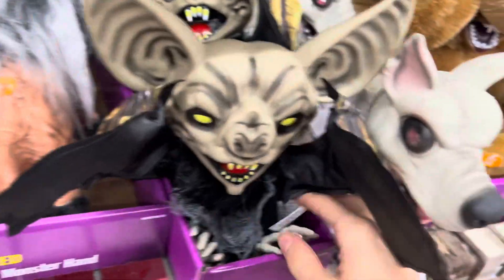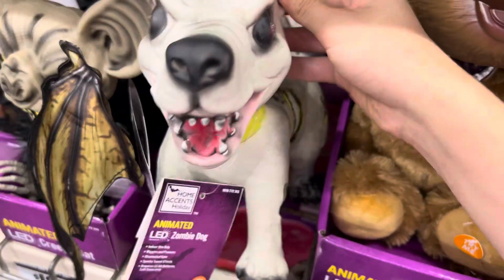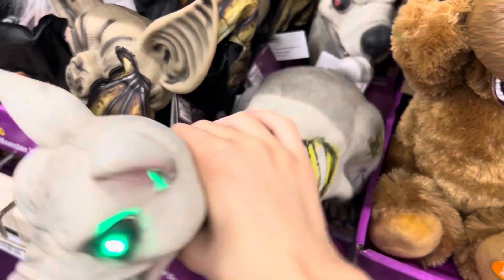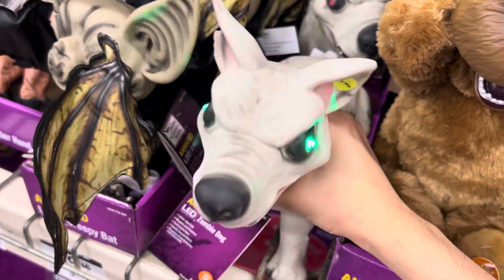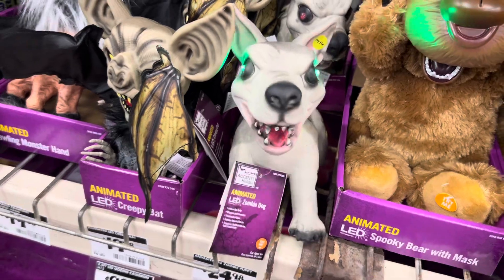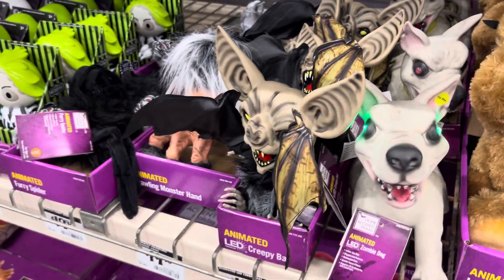Very weird item. We got the zombie dog — probably the best of all of these. We got the rubber pumpkins and skull. So those are all the Gemmy tabletops that they got.